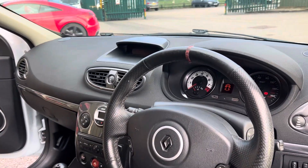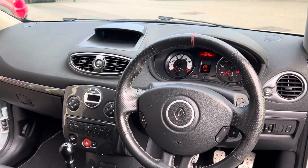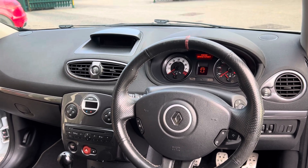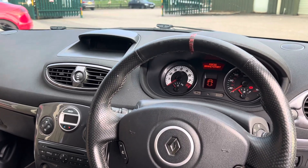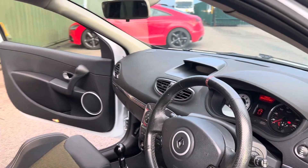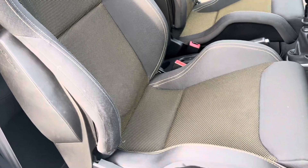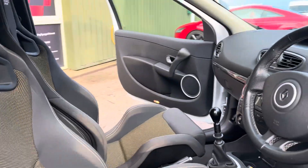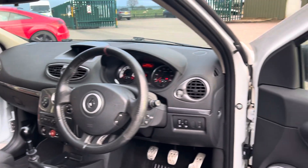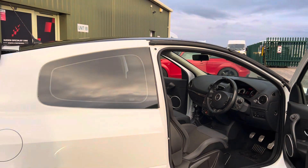On the steering wheel you've got the red 12 o'clock marker, and as a 2012 that's a 62-plate — one of the last registered cars, a very late production vehicle. It's got the white dial on the rev counter. The 2.0 litre VVTi engine revs all the way to seven and a half thousand rpm. The driver's seat is in good order with just a slight bit of wear, but overall very good condition considering the age and mileage. There are also genuine Renault Sport floor mats and privacy glass in the rear.